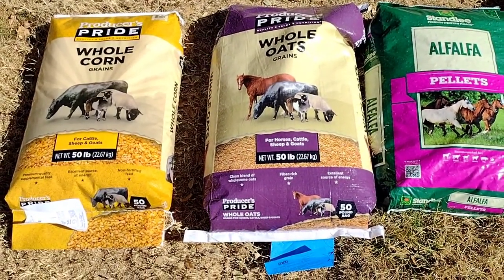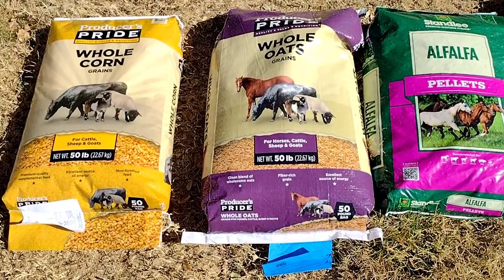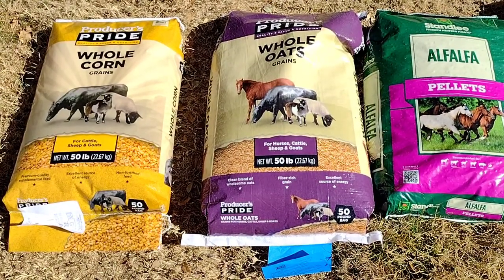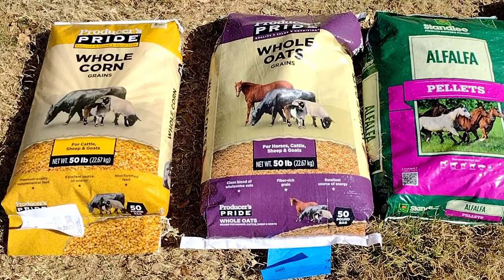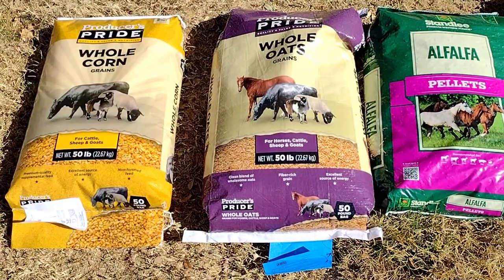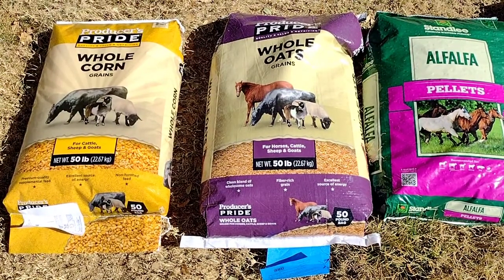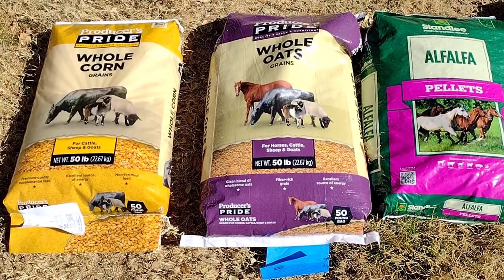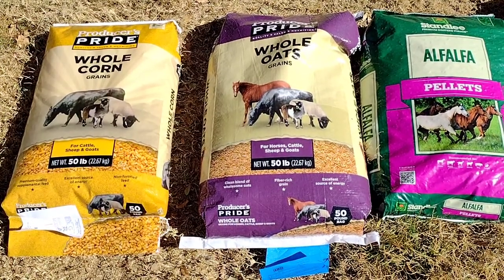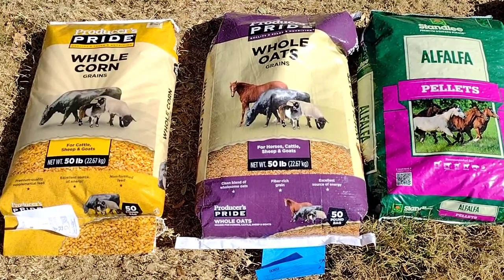Hi guys, it's Gail with Gail Southern Living. So today we went to Tractor Supply and got the stuff for the chickens — the chicken food. The bill came to $149 and change. We got $10 off for the rewards, and then more off with two free coupons I got for some cat stuff. So we went from $149 and change for eight bags down to $104 and change after all the savings.